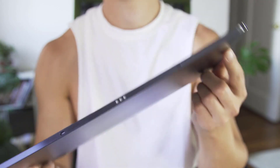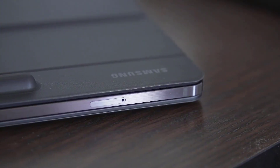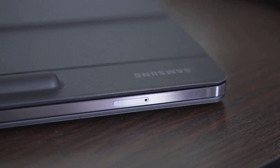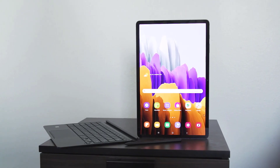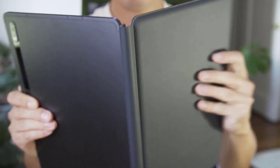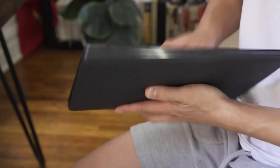I used the S7 Plus for a few days and here are my thoughts on the highs and lows of the experience. Don't take this as a full review — this is a pre-production unit and Samsung isn't planning to ship it until this fall, so a formal review will come later. But I can give you an idea of what it's like to use the Tab S7 Plus for both work and play.